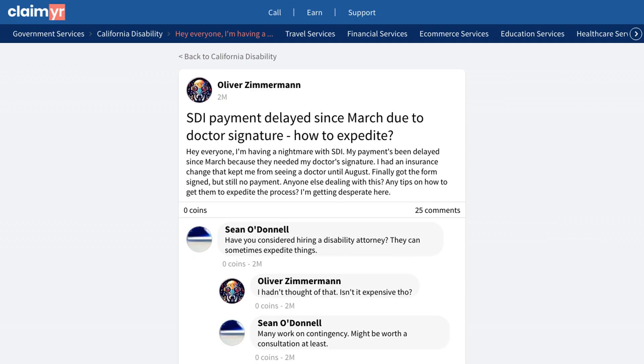A community member shared their struggle with SDI payments being delayed since March due to needing a doctor's signature. Due to insurance changes, they couldn't see a doctor until August, and even after submitting the signed form they still haven't received their payment.